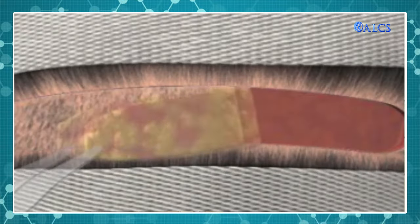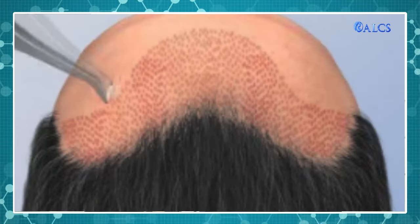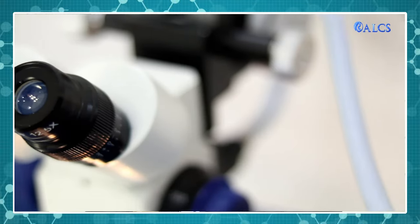The graft survival rate is influenced during the procedure through multiple steps such as extraction, graft dissection, slivering, graft preparation, and implantation. In all these steps, the use of magnification or a microscope helps ensure precision.